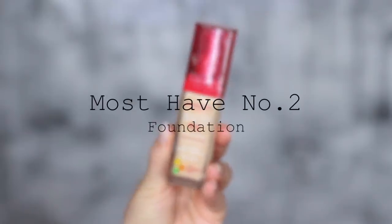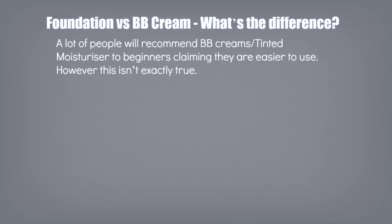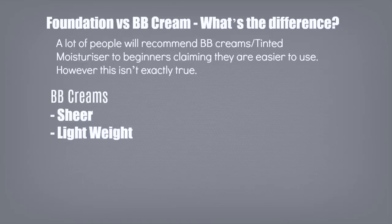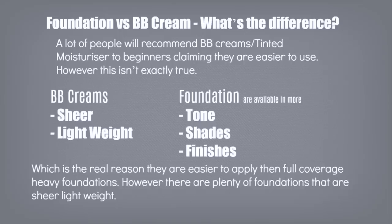Must-have product number two is foundation. For beginners, you'll often hear recommendations of tinted moisturizers, BB creams, and CC creams, because apparently these are supposed to be easier to apply. However, that's not exactly true. BB creams and tinted moisturizers are sheer and lightweight, which is why they seem easy — but that's only comparing them to full-coverage, heavy foundations. There are lots of foundations out there that are lightweight and sheer as well, and foundations are available in more tones, shades, and finishes, so you're guaranteed to find the right one for you.